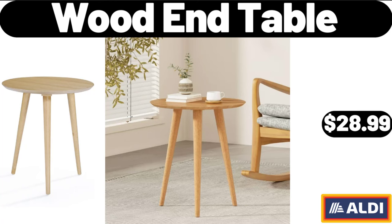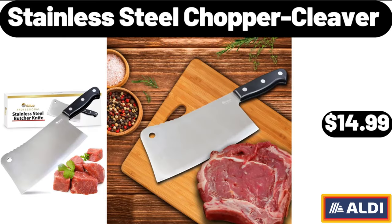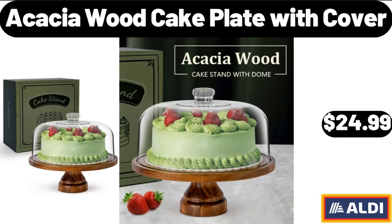Wood End Table, $28.99. Mama Cozy's Pizza Kitchen Harvest Supreme Pizza 16 ounces, $4.69. Stainless Steel Chopper Cleaver, $14.99. 1.7 Liter Electric Kettle, $26.98. Acacia Wood Cake Plate with Cover, $24.99.